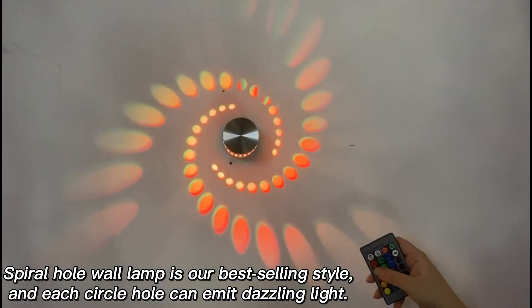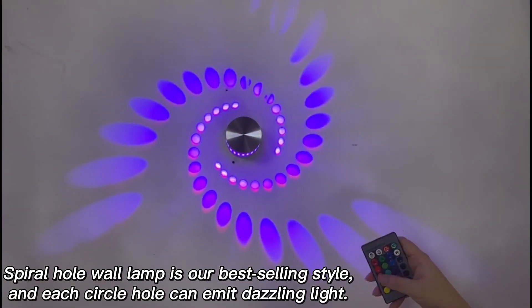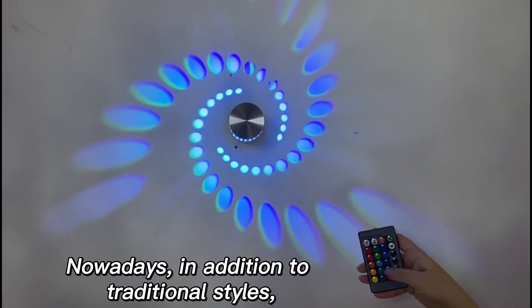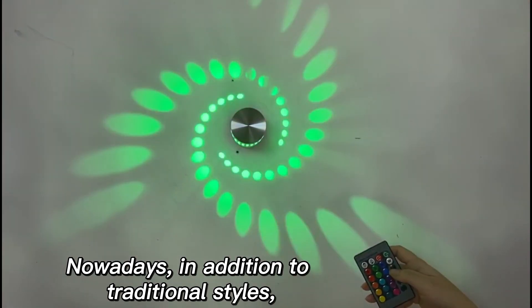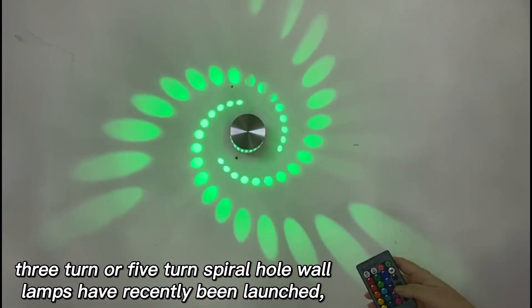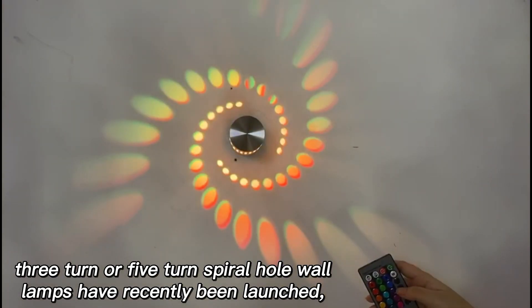Spiral whole wall lamp is our best selling style, and each circle hole can emit dazzling light. Nowadays, in addition to traditional styles, 3-turn or 5-turn spiral whole wall lamps have recently been launched.